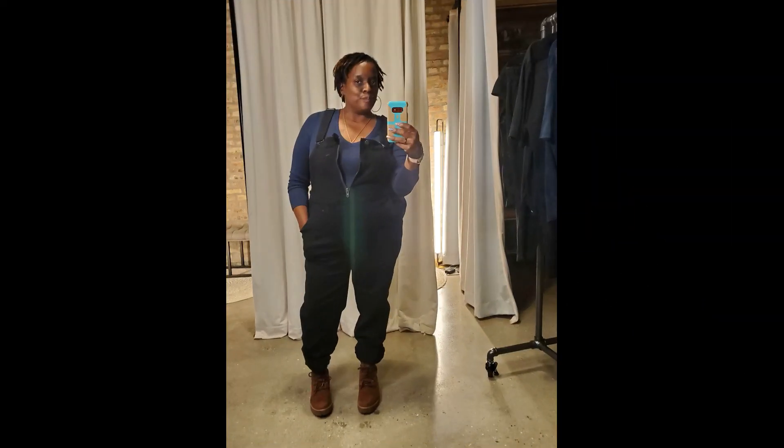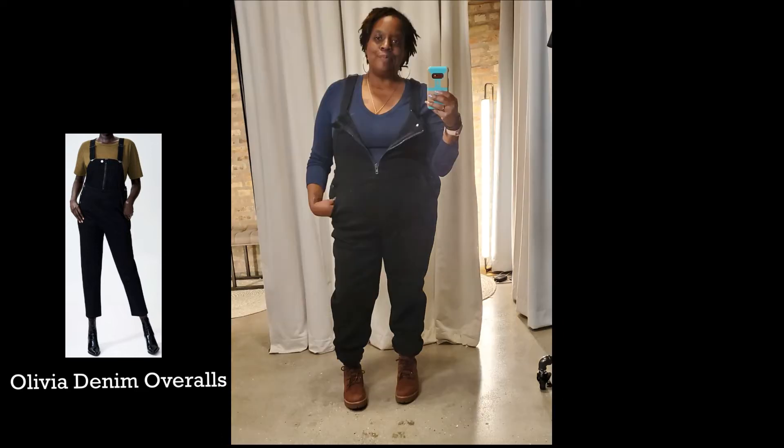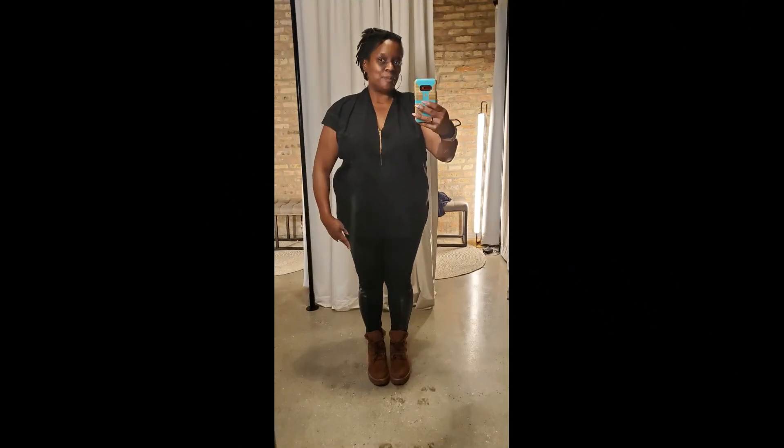My stylist Christopher had not pulled these overalls for me, but I had seen them on the website and was interested in trying them on, so he went and dug out a pair. I love these overalls — they have lots of character with a zipper in the front, they're made of great denim material, very comfortable, and I could see myself wearing these for years to come.